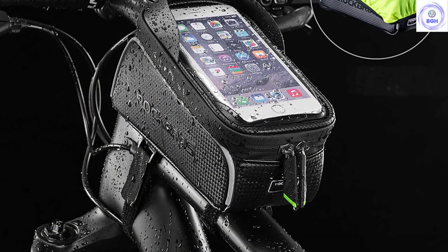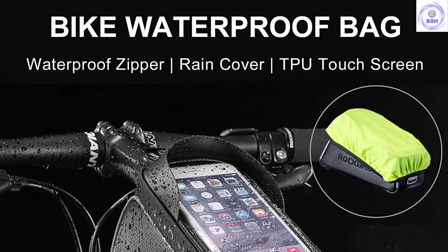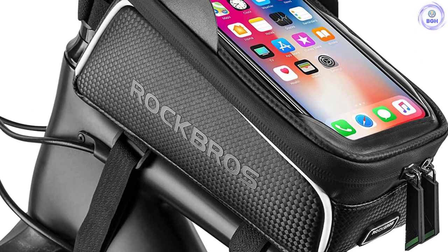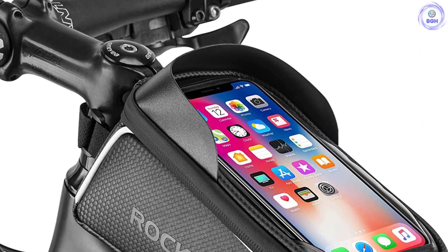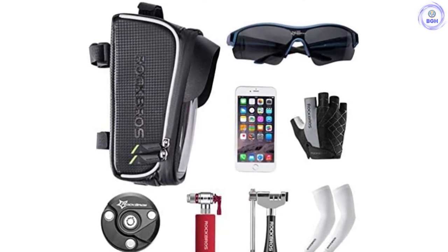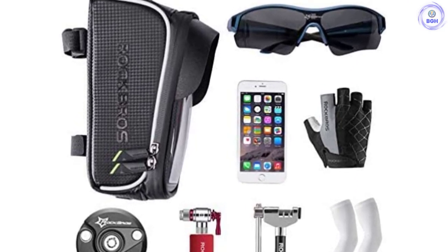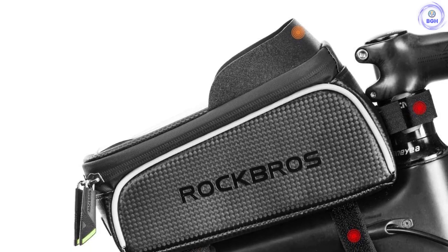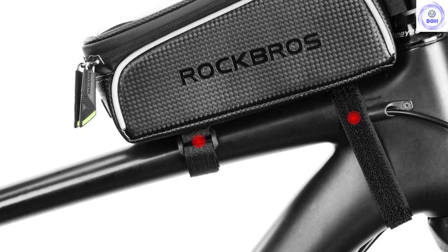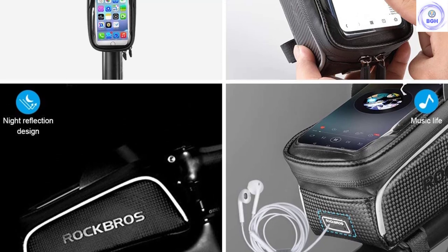Any smartphone under 6.5 inches high should be compatible with the Rock Brothers Bag. Two soft rubber zipper pulls allow quick entry to the bag's main compartment. On top of the bag, a TPU film sleeve holds your phone in place and still allows touchscreen access. A handy visor protects the phone from sun, dirt, and airborne debris while you cruise along at high speeds. Three Velcro straps that are compatible with most bike frames hold the bag and mount securely in place.